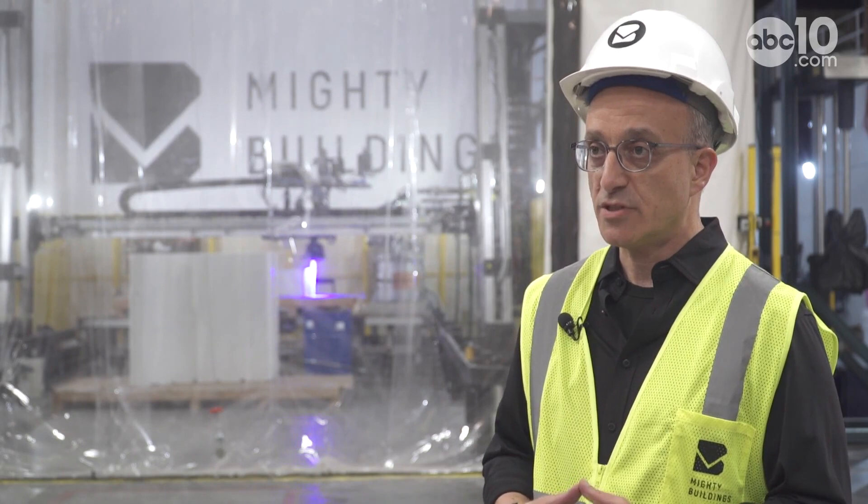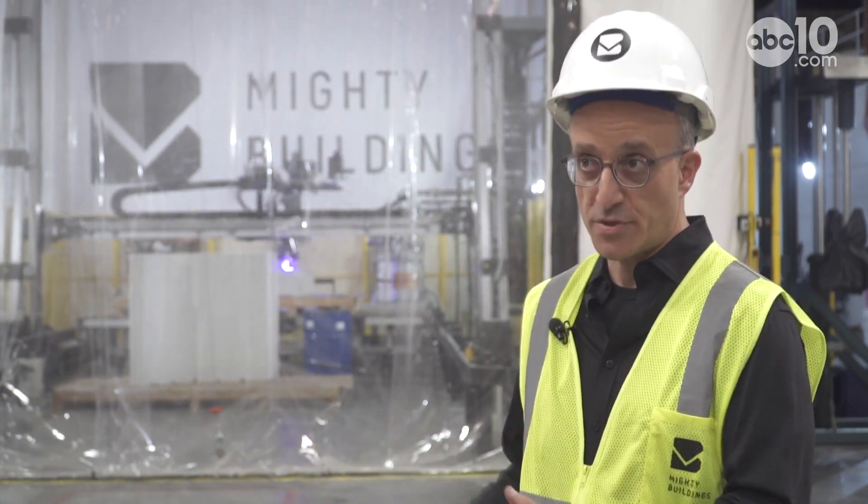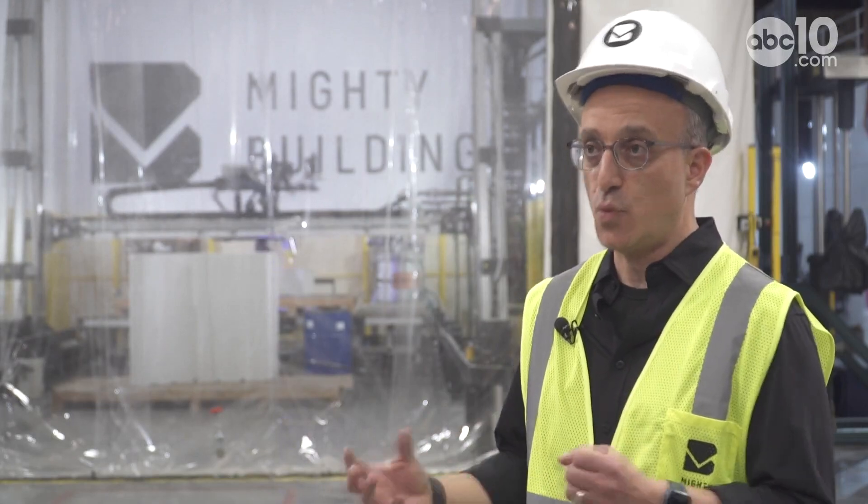80% of our processes are automated, which allows us to produce longer hours, higher quality standards, and better controls throughout the whole process. That enables us to produce more efficiently, producing exactly what the developers need — so there's no excess, there's no waste.